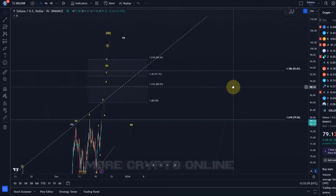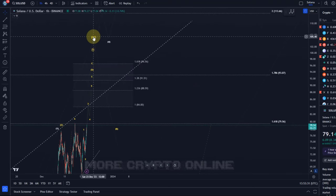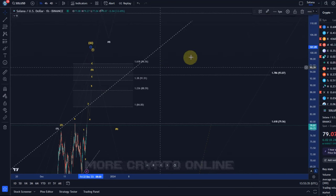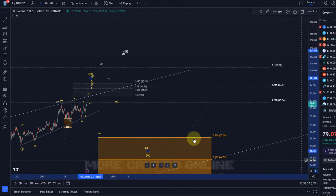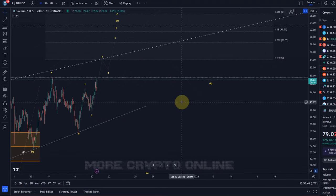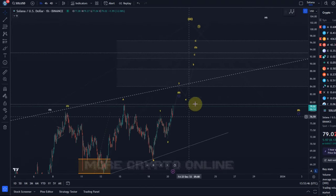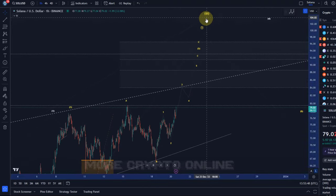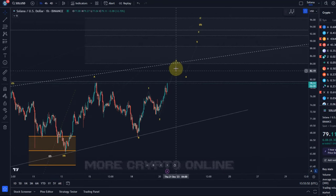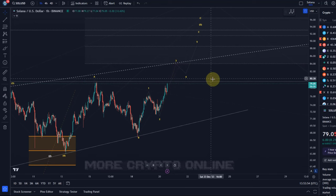$93 is the main Fibonacci extension level from the larger cycle — the 1.786 extension — which is quite a strong extension for an overall third wave. That third wave should at some point be followed by a fourth wave, but for now we seem to still be in this third wave cycle, in the last extension of it ideally.